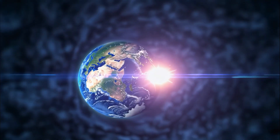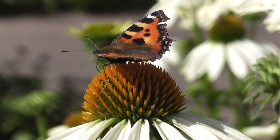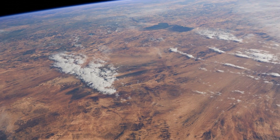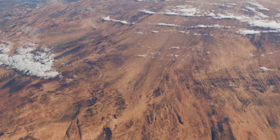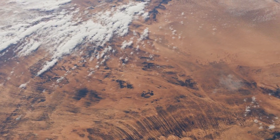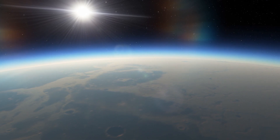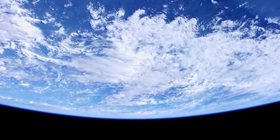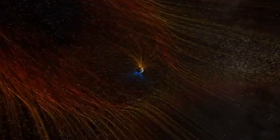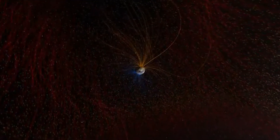While some worry about a sudden catastrophe, history tells a different story. Life on Earth has survived every single magnetic reversal, and there is no evidence that past reversals caused mass extinctions. A weaker magnetic field does raise concerns about increased exposure to cosmic radiation. However, Earth's atmosphere — not just the magnetic field — is our primary defense. Think of it as a thick concrete wall blocking most harmful cosmic rays. Even if the magnetic field weakens significantly, the atmosphere will still protect us from most radiation exposure.